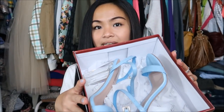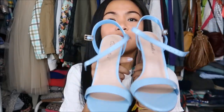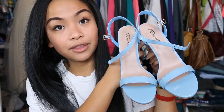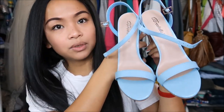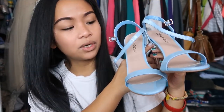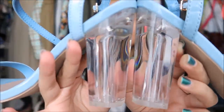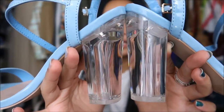The next heels I bought are a light blue — really, really cute. I do not have heels that are this color. They are a light blue with one strap over the toe and then one ankle strap. What's really interesting about them is the heel is see-through. Super interesting and different.